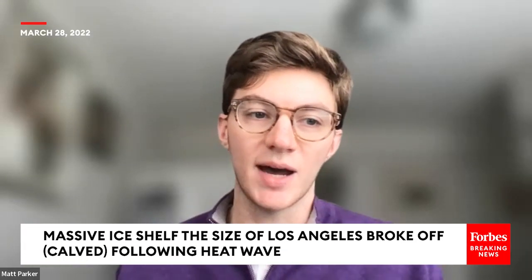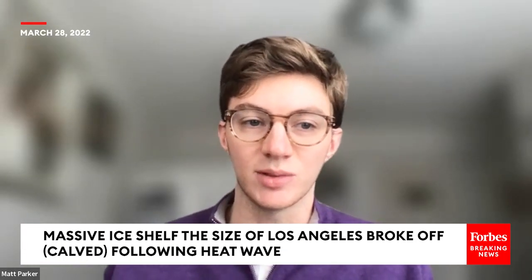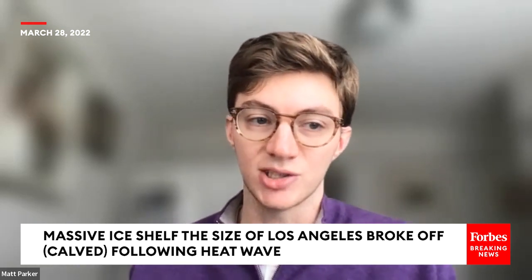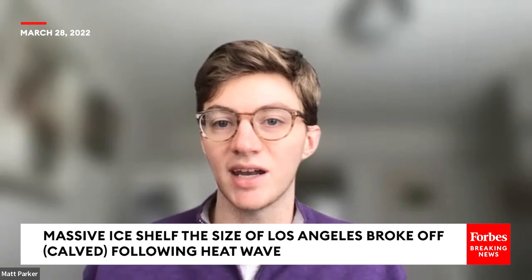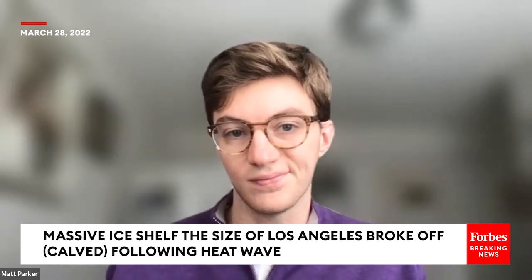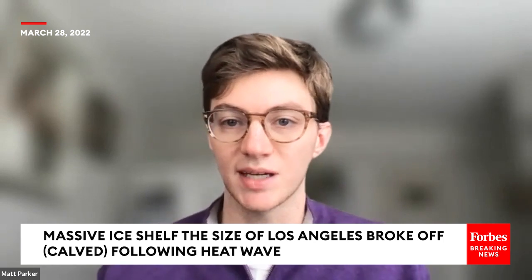Right after this heat wave happened, there was a large glacier that was about the size of Los Angeles that broke off from the ice shelf. Was this in any way connected to that heat wave, or was this just something that happened to take place around the same time?